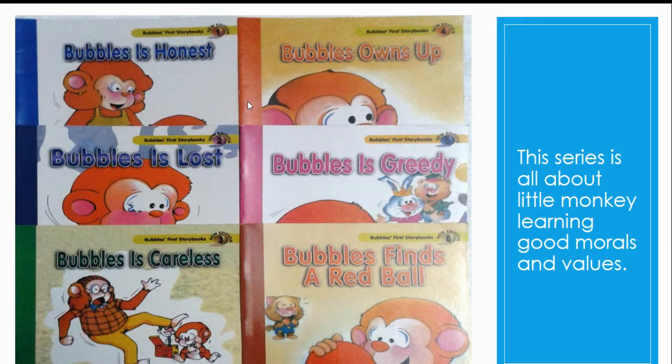Bubble is Honest is one of the most interesting series. This is about a little monkey learning good morals and values.